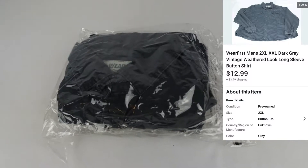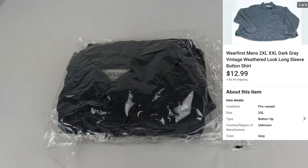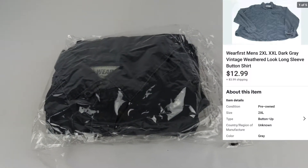Today is Wednesday, November 25th, and we sold one item yesterday. The one item that we sold is this Wear First brand men's gray shirt. It sold for $12.99 plus shipping.